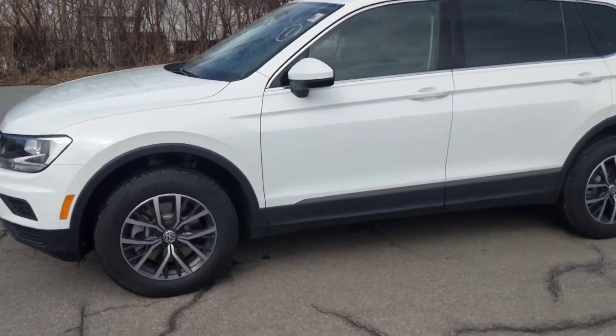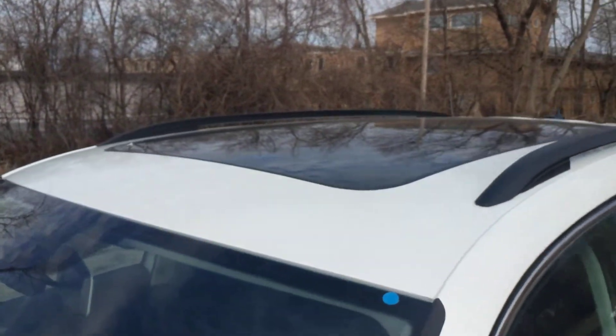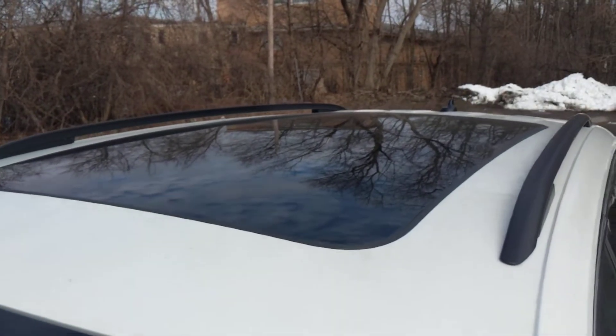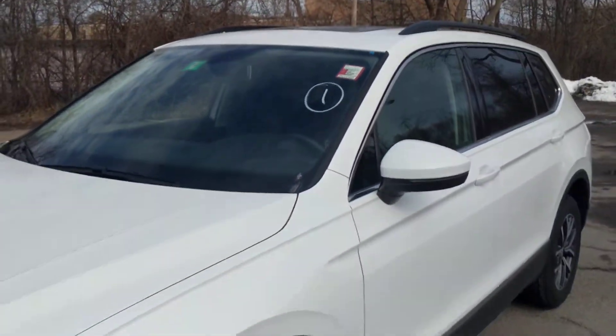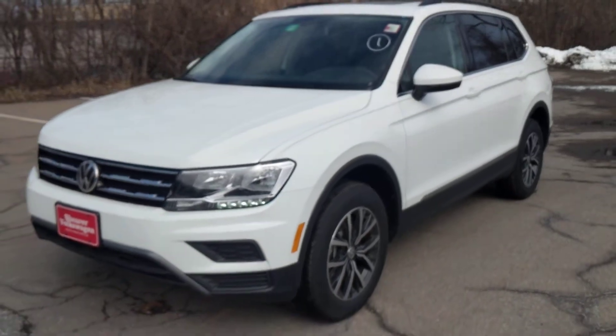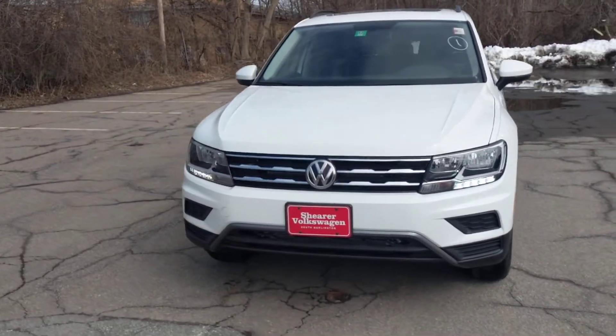The difference here is that this vehicle has the optional panoramic sunroof and the one you had inquired about does not. The one you had inquired about has sold, so it's no longer at the dealership, but if your preference is a vehicle with no sunroof we could certainly make that happen as well.